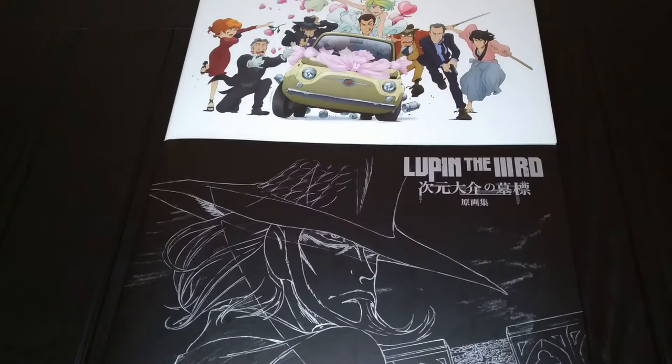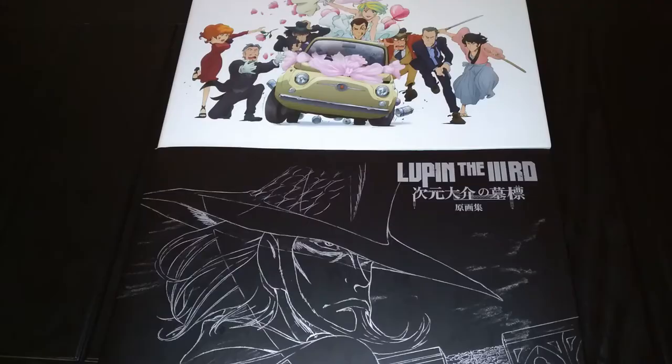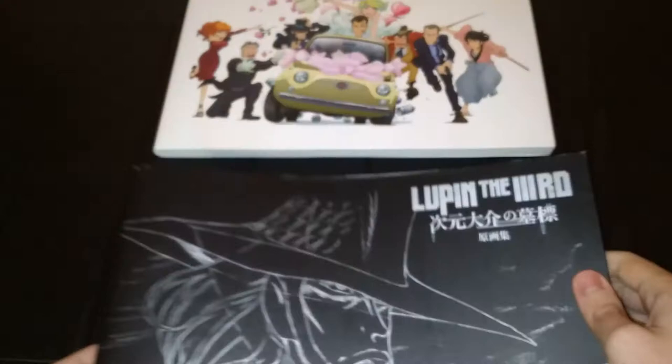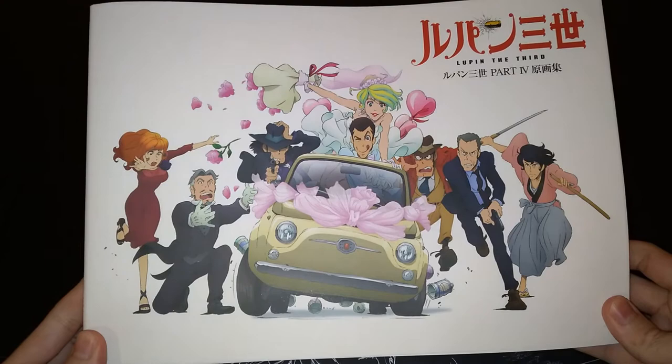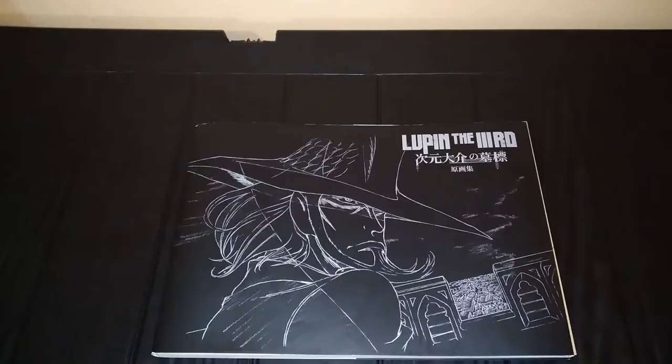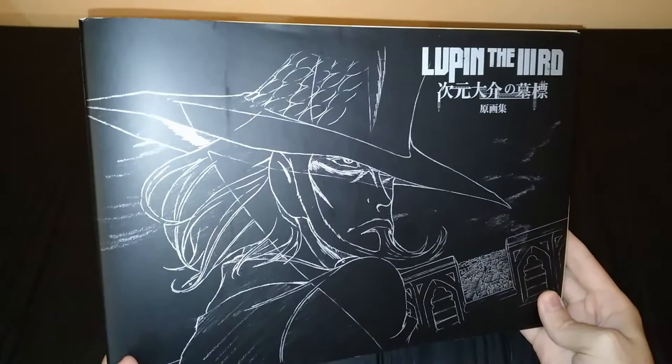Now moving back to the books themselves. On the bottom here, in a really awesome silver ink finish, we have the artbook for Lupin the Third Jigen's Gravestone, which is a movie slash OVA. This was 4000 yen and the other one also costs the same. Here we have the artbook for the TV series Lupin the Third Part 4: Italian Adventures — also 4000 yen. I'm showing this off for the ISBN, which I'll also link in the description.